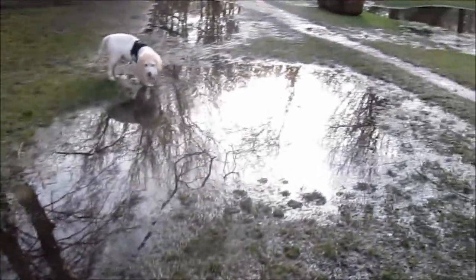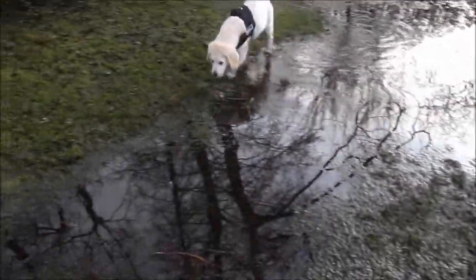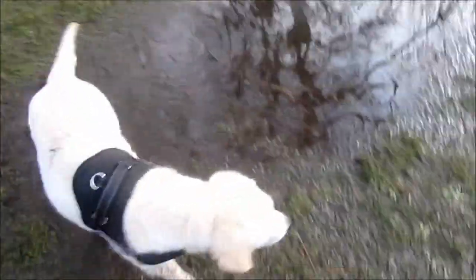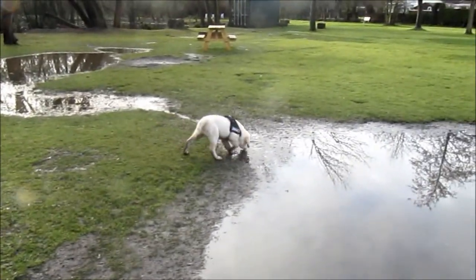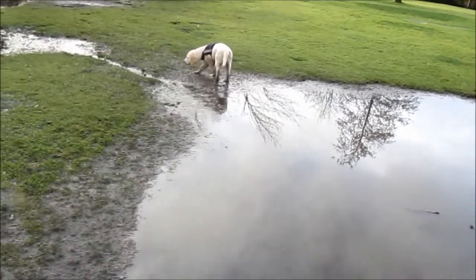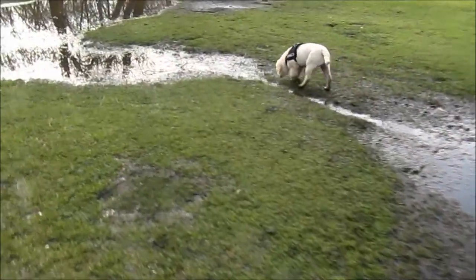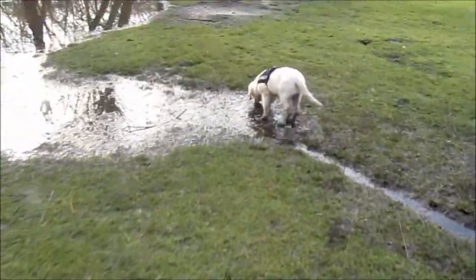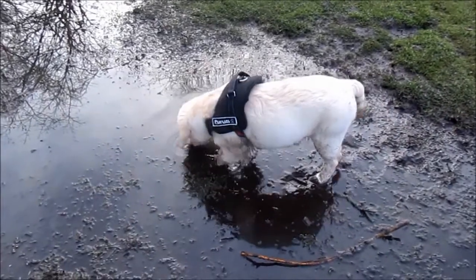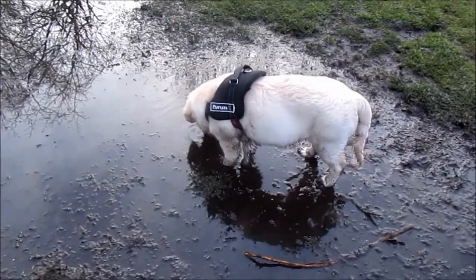And here we have some nice big puddles, full of mud and muck. And here we have one very dirty Barney, who insists on walking through every single one of them. And here's another big puddle — and he goes straight in there. If you find a puddle or some mud or some water, he will head for it. Without a doubt.